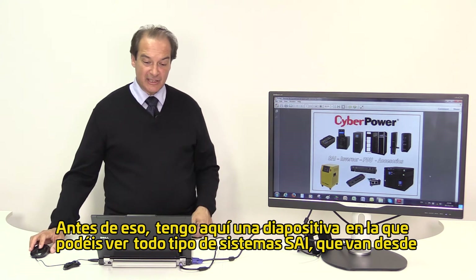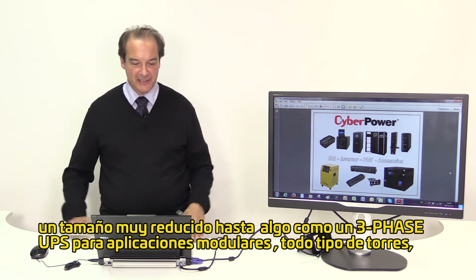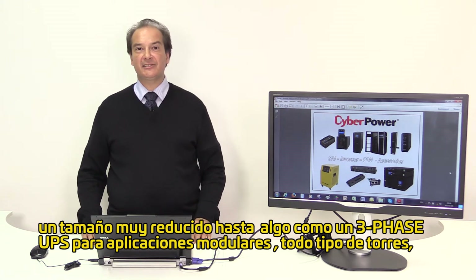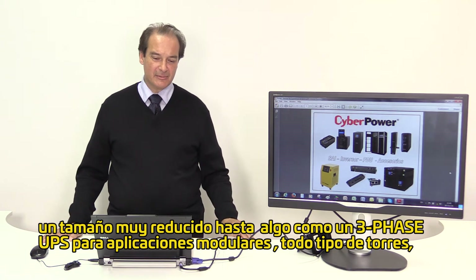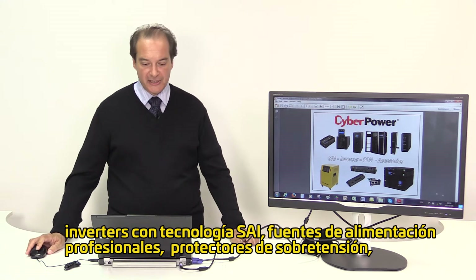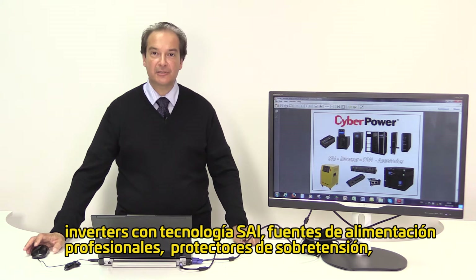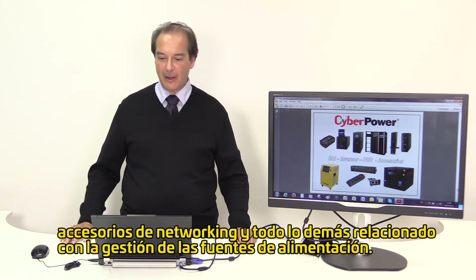I have a slide here in front of me — you can see we have all kinds of UPS systems ranging from something very small to something which is a three-phase data center-like modular application, rack type systems, all kinds of towers, inverters with UPS technology, professional power distribution units, surge protectors, networking accessories and anything else under the realm of power management.